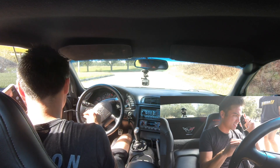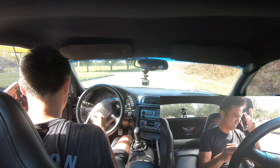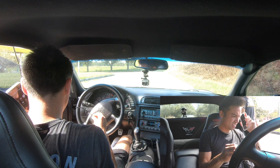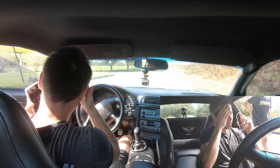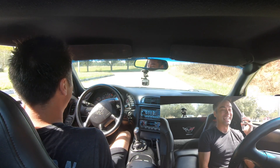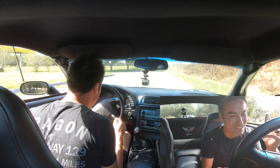Yeah, it sounds like a pinched wire. And the other thing on the C5 — some people go through and clean all of the grounds, because it's got like five different places where it has electrical grounds. After being 20 years old, things get dirty. It scared me, because literally everything just went haywire and I was like, oh my god, no.